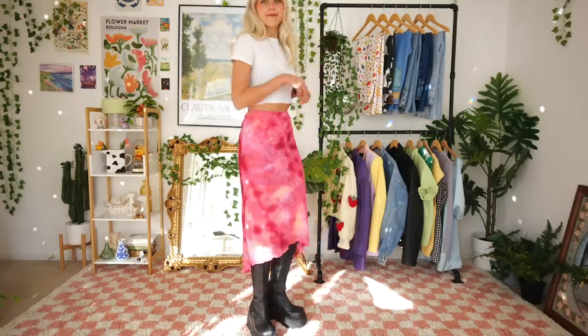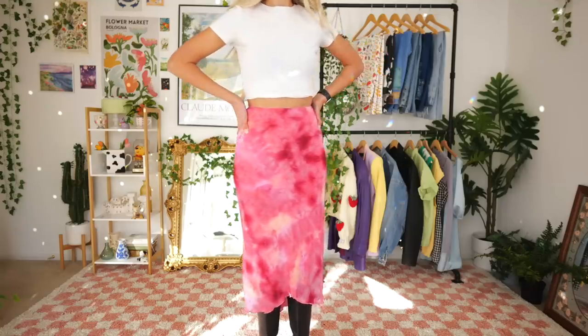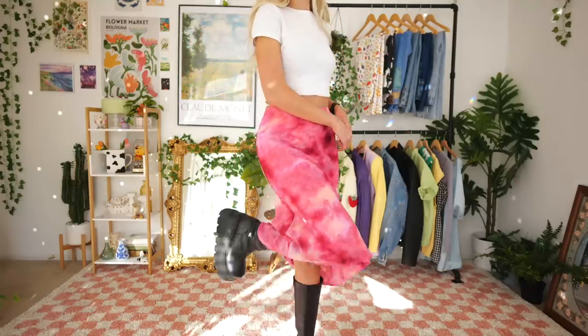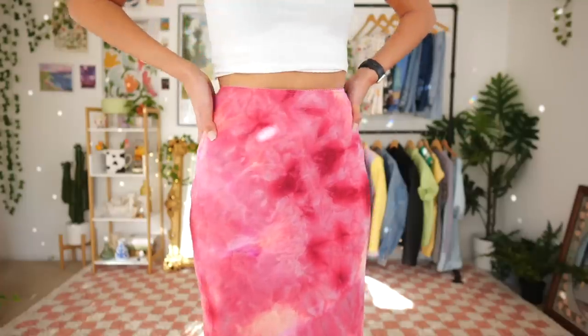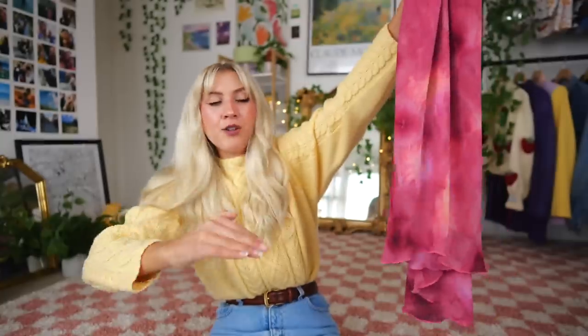A piece I thrifted recently is this super cute skirt — it was ten dollars, originally from La Belle. Look at this pattern — I am in love with these types of skirts! For some reason I felt like I didn't really wear them that often in the summer last year, but definitely this year I want to wear them more. It kind of gives a high-low vibe but not too extreme — it just drapes perfectly.